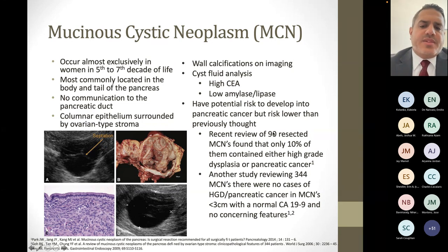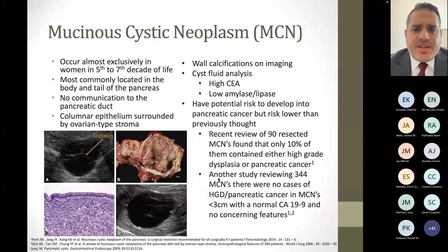MCNs do have a potential to develop into pancreatic cancer, but the risk is lower than previously thought. One review looked at 90 resected specimens and found 10 had high-grade dysplasia or pancreatic cancer. Another looked at 344 MCNs and found no cases of high-grade dysplasia or pancreatic cancer in specimens less than three centimeters with normal CA 19-9 and no concerning features. Despite the literature, I still recommend surgery for these patients assuming they're good surgical candidates — you don't want to wait and then in four or five years have metastatic pancreatic cancer when you could have done something earlier.